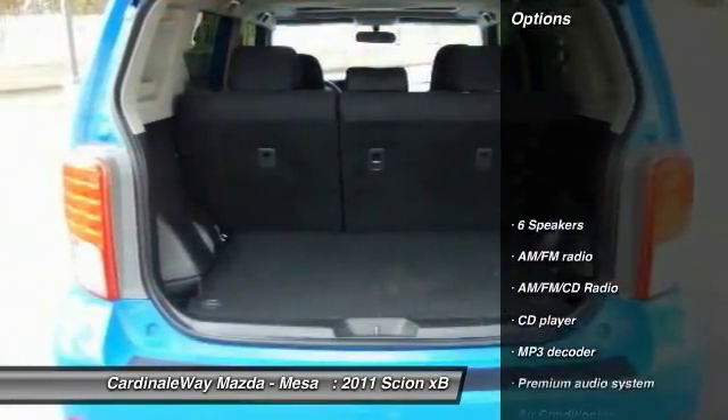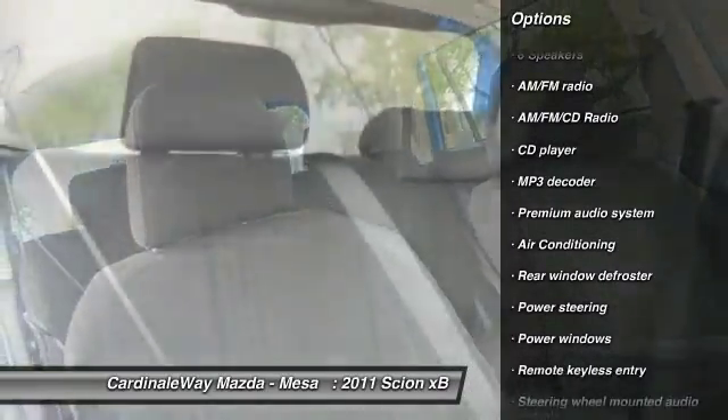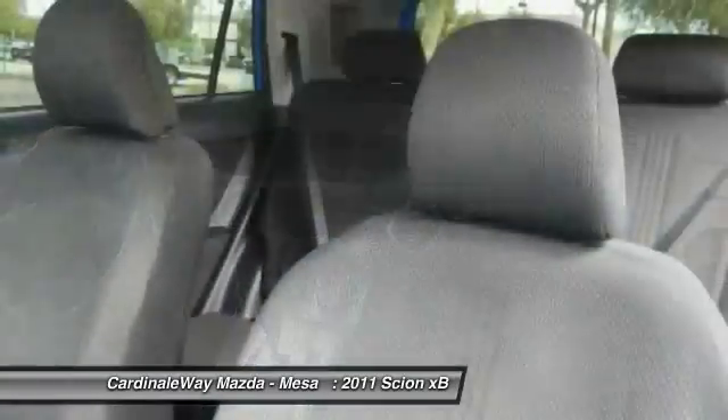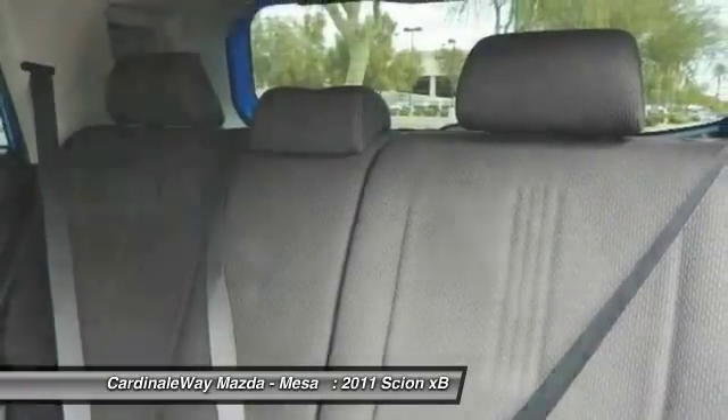Here are some of this vehicle's great options: traction control, dual airbags, air conditioning, power steering, AM FM stereo with CD player, four-wheel disc brakes, rear window defroster, power windows, and electronic stability control.